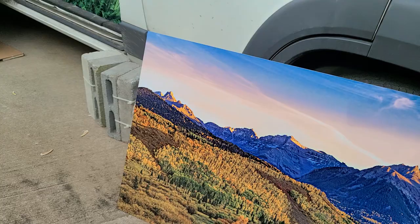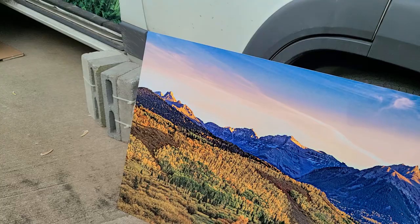Those are going up in my booth in Edmond for the first time. I hope you guys who live down that way can come out and see me and see these pictures and everything else I've got to hang. I will hopefully see you guys soon — bye!